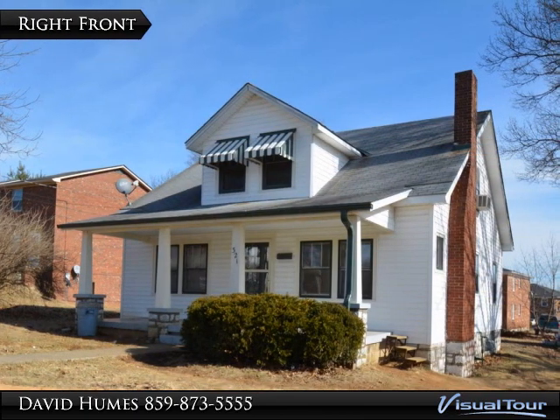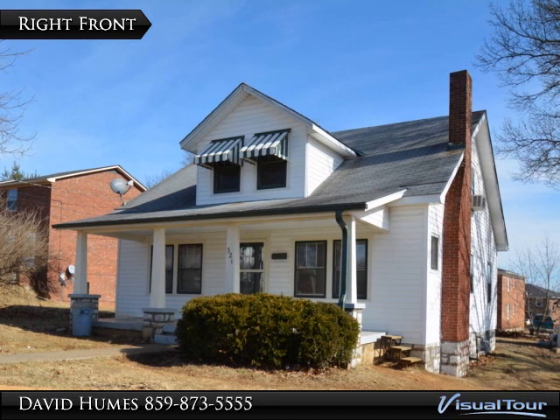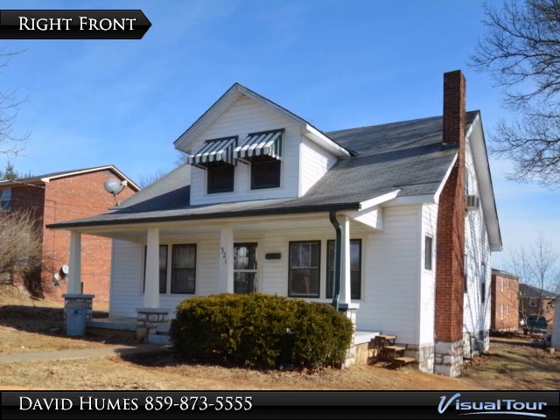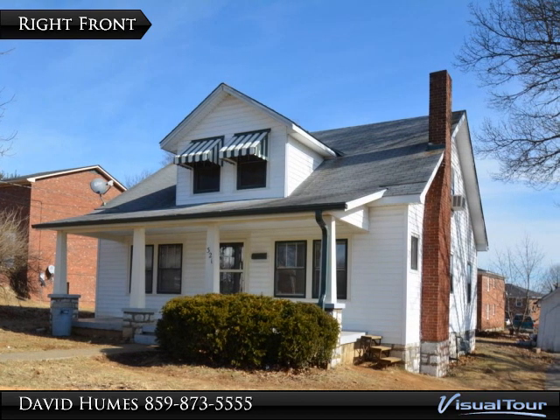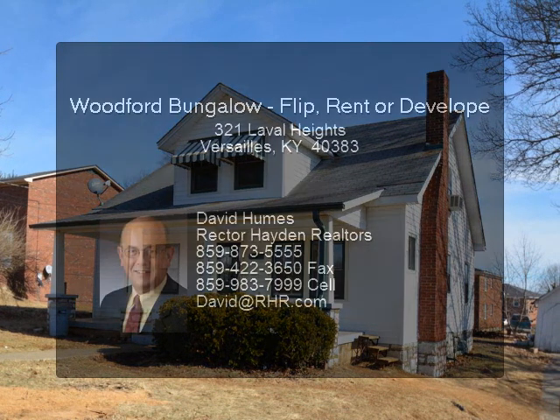Thanks for taking the visual tour of 321 LaValle Heights in Versailles, Kentucky. Great home flip, rental, or development potential — you choose.